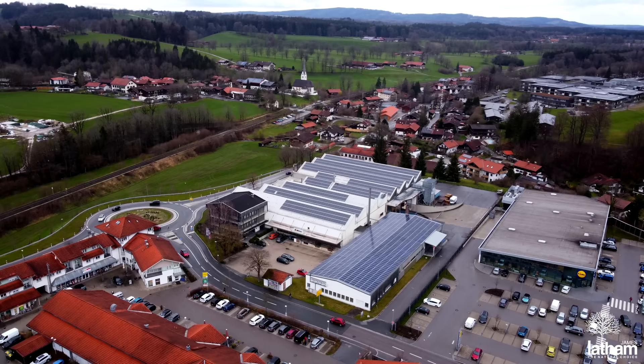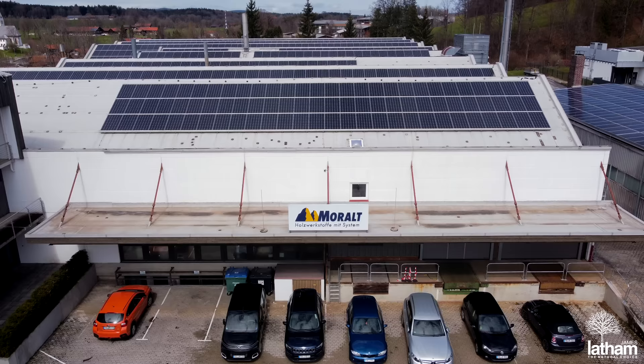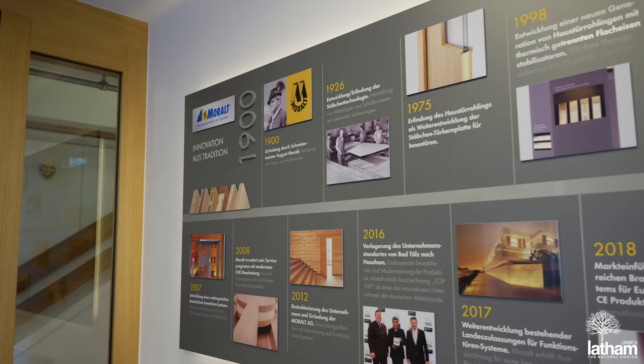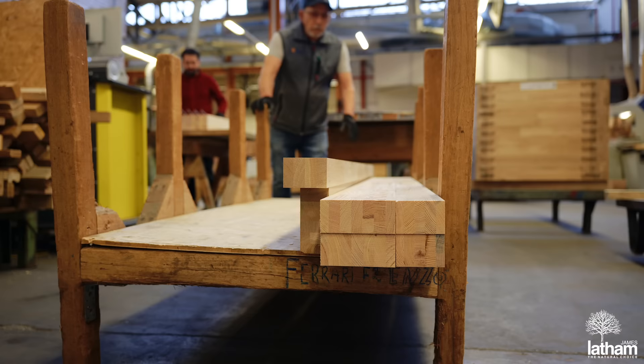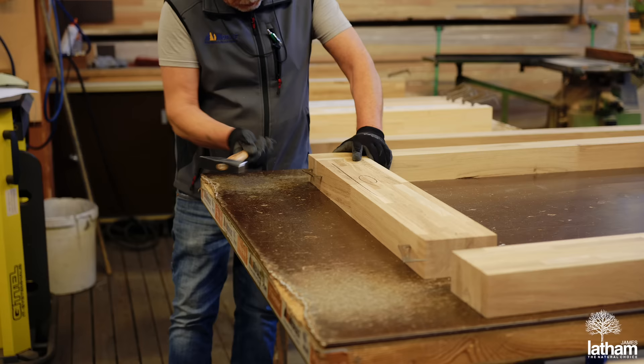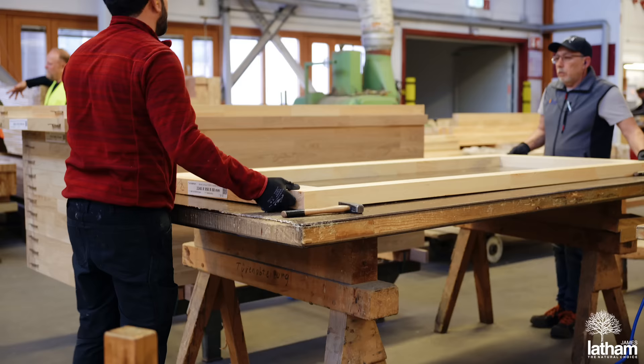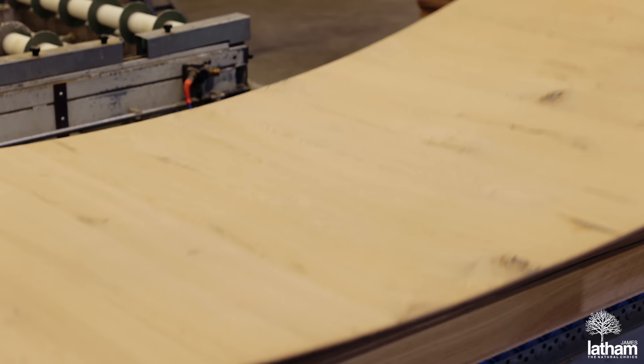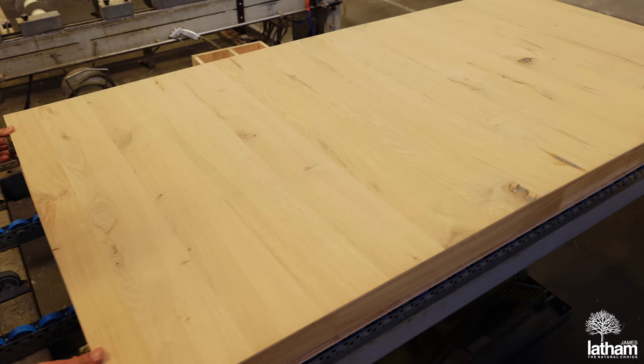Hi, I'm Matt from James Latham and today I'm in Bavaria to talk with you about our Meralt Faro range of door blanks and door kits. Founded in 1900, Meralt manufacture high specification door products for a huge range of applications, from internal to external, domestic to commercial, engineered to the most demanding performance criteria.